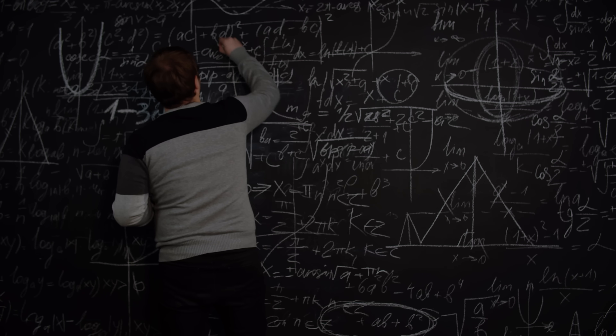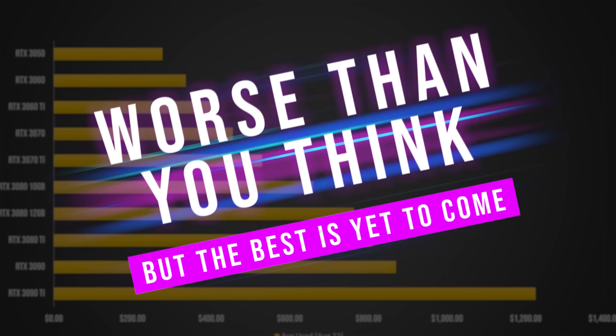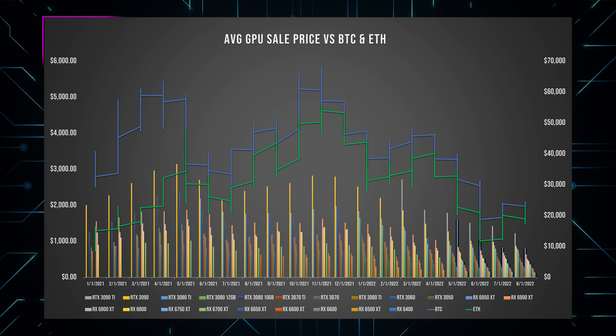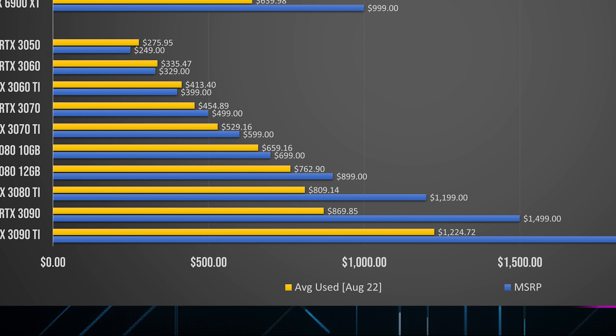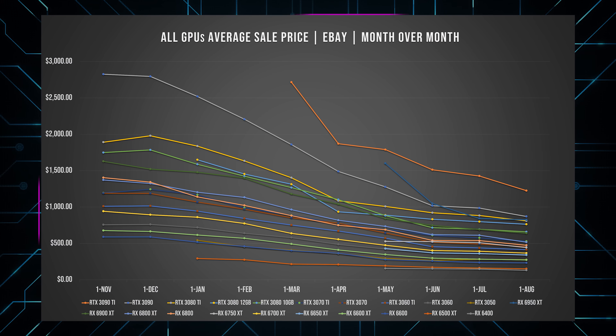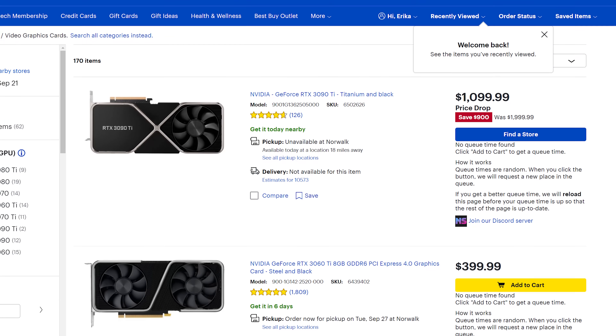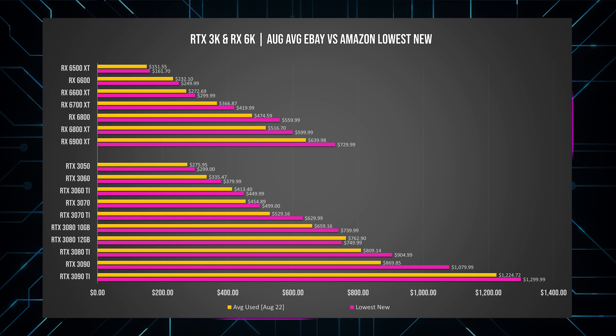But hang on — if back in November they were being sold for about two times their MSRP and now they're 50% less than that, doesn't that mean they're roughly back to MSRP? And it's actually worse than you think. Some of the data looks pretty good at a high level — the averages last month compared to MSRP looked great, especially at the high end, with several hundred dollars of savings by investing in a used graphics card. But the thing you have to remember is that it's not just the used market seeing steep price declines — it's the new market too. Comparing current used market prices to original MSRP is not as valuable as comparing them to current new prices. And when we do that, it tells a completely different story.